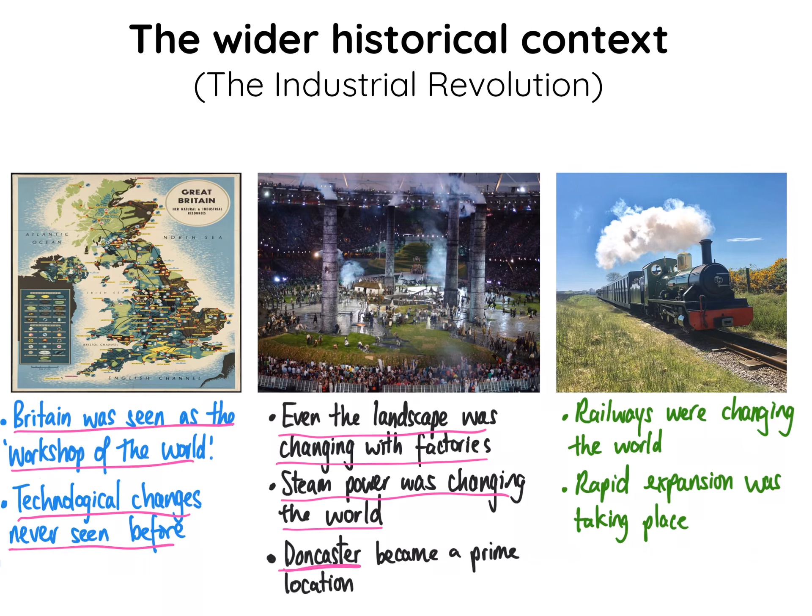Doncaster became a prime location within that context. Essentially, we're focusing on how railways were changing the world, and it was due to this rapid expansion that explains why the Plant Works came to Doncaster in the first place — because rail development was expanding across the country and Doncaster was going to take advantage of that development.